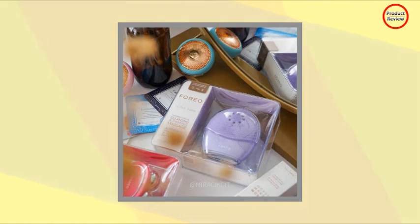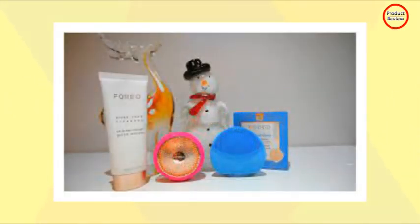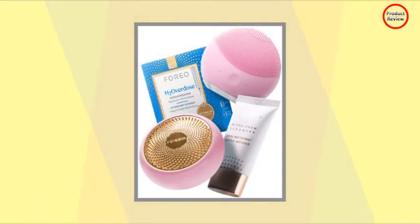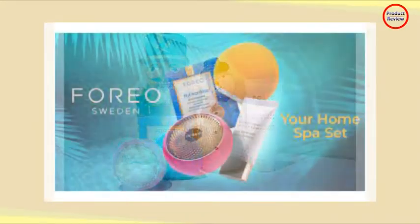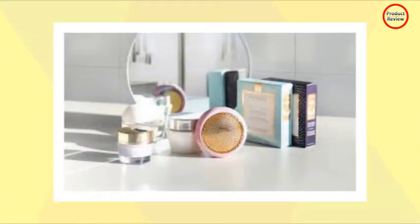The free Foreo app is awesome, and that's a good thing because the skincare treatments for the UFO 2 are app-connected — you can't use the UFO 2 until you unlock it via the app. Once you sync your UFO 2 device to the app via Bluetooth, you're free to take advantage of all it has to offer: how-tos, guided routines, power mask and light therapy treatments, and so much more. Talk about having the power of a spa in your hand.